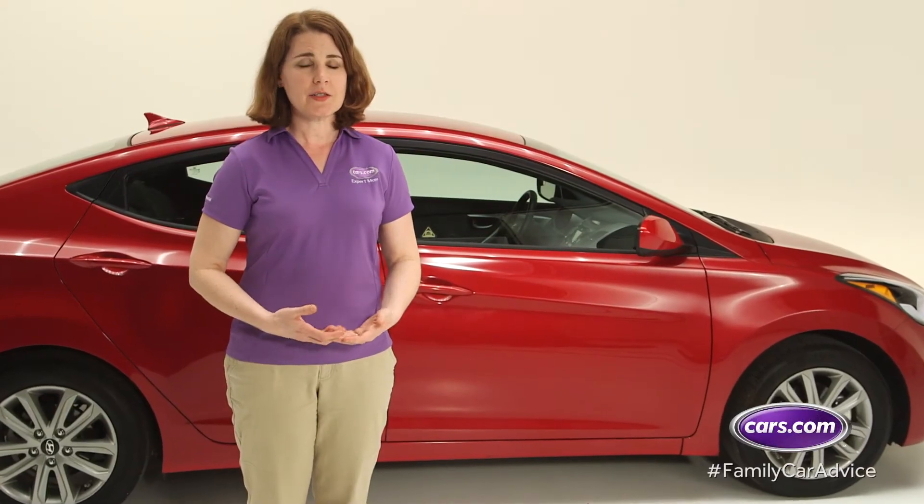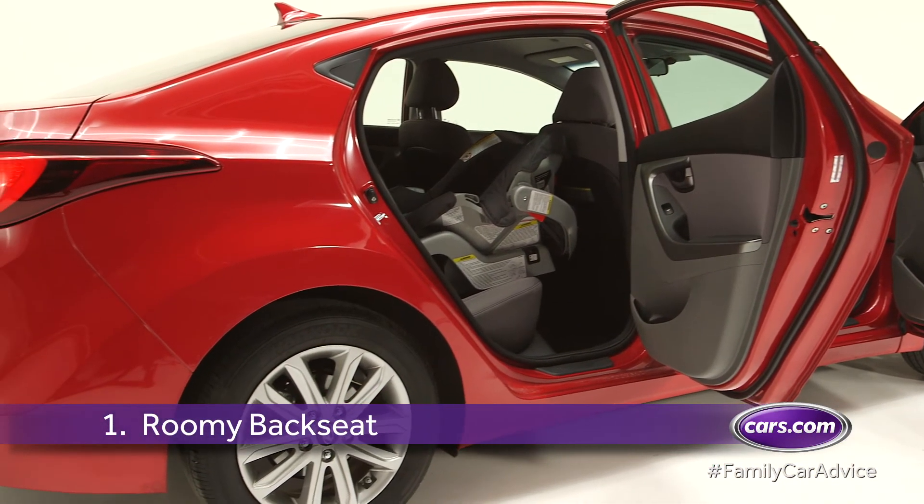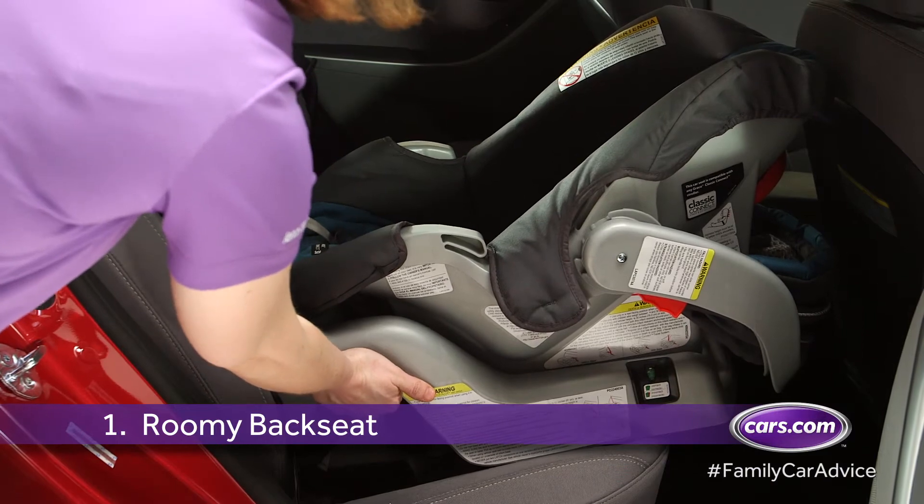When it comes to kids in their car seats, you can never have enough leg room. The Elantra sedan has a roomy back seat that accommodates those space-eating rear-facing car seats.